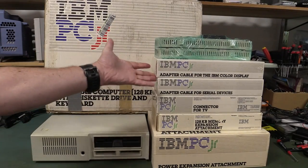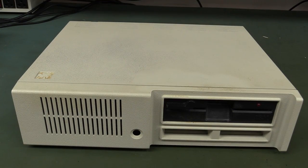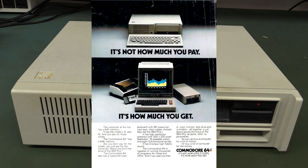Some of it in the original shrink-wrapped packaging. We've got the original box and everything. Let's check it out, and this personal computer abomination from 1984 is the IBM PCjr. Of course after the phenomenal success of the original IBM PC released in 1981, they wanted to get into the home computer market because the original PC was